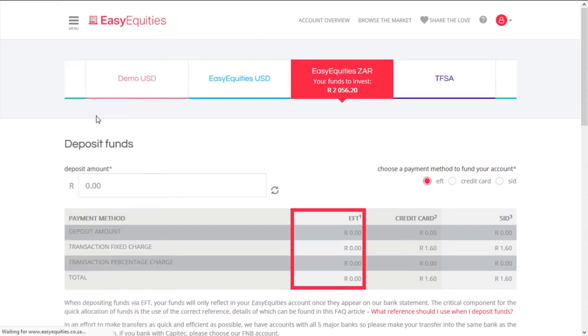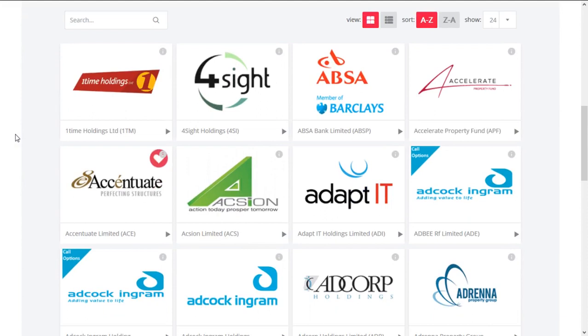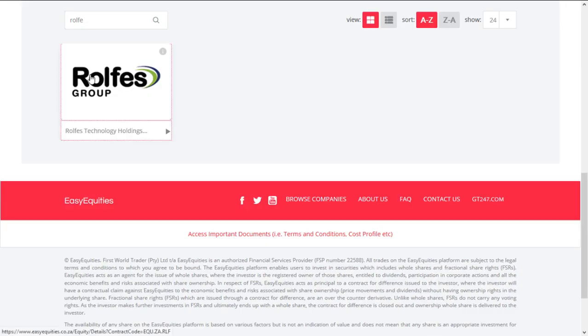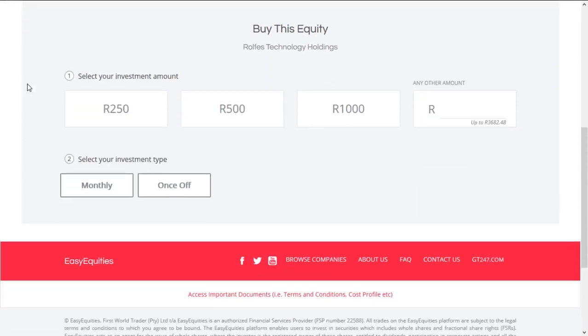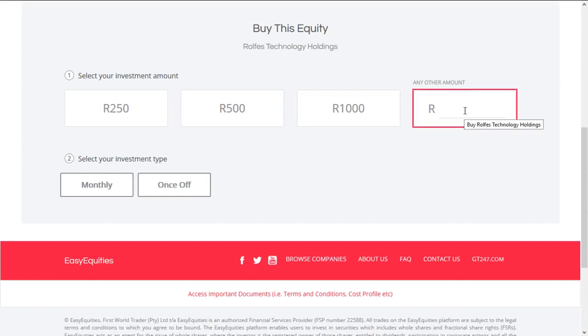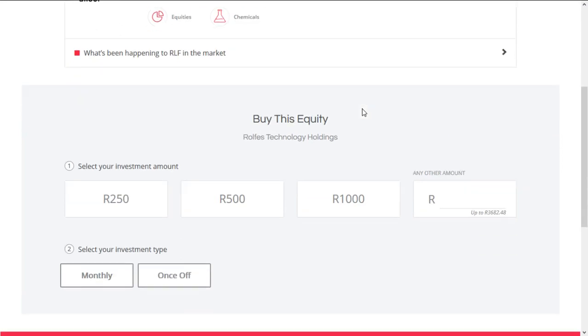Browse the market. You should do your research when buying a share — don't just buy the first share that you like. Do some proper research. I've decided to buy a small-cap company called Rolfes, but they are delivering good results and they're undervalued at the moment. I've got two thousand and sixty-five rand and twenty cents left.